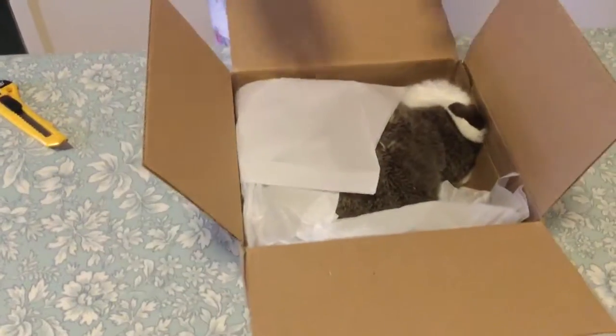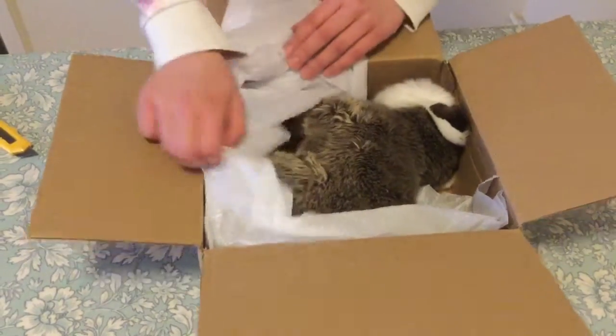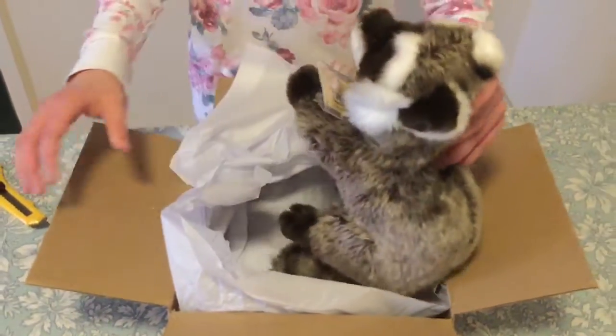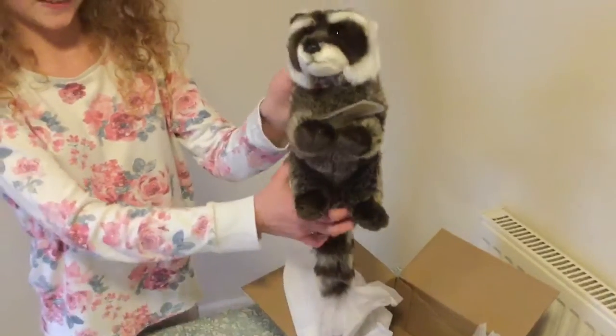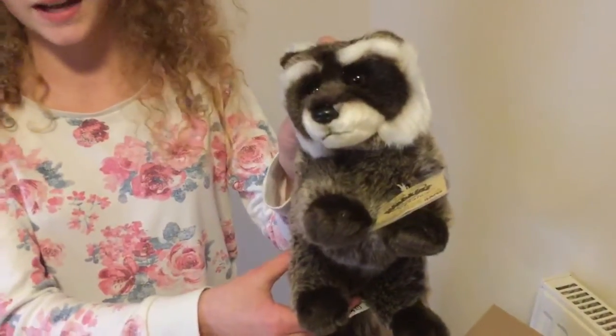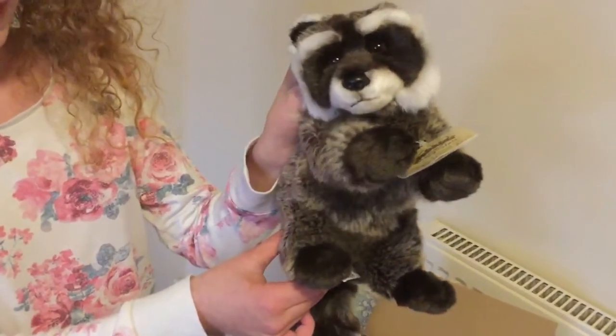Oh my god, you look so cute! Raccoon Creeper. Oh my gosh! So here he is. I've already got a name for him because of the Guardians of the Galaxy and there's a raccoon in it. So I'm naming him Rocket the Raccoon.